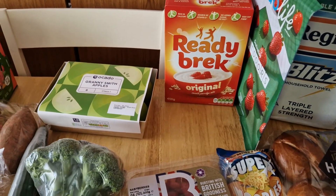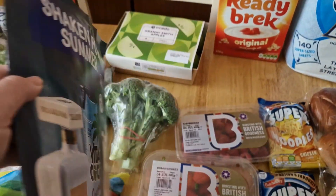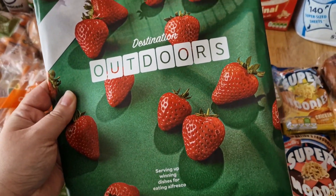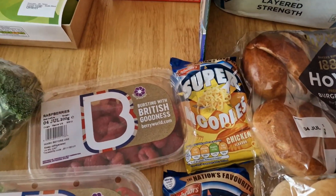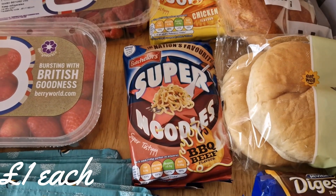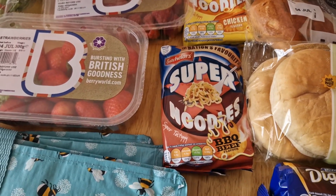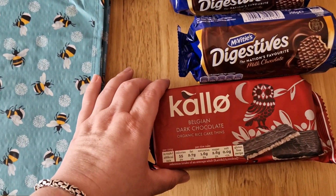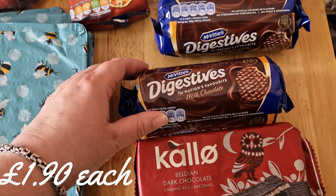I got some Ready Brek — I know it's not really the weather for it but I really fancied some. This was a free gift you could opt into: the Ocado Life magazine. I thought I'd have a look since I've never seen one before. I got Super Noodles in chicken flavor and decided to try the barbecue beef — I think I've had them before and didn't like them but I can't remember, so I got them anyway.